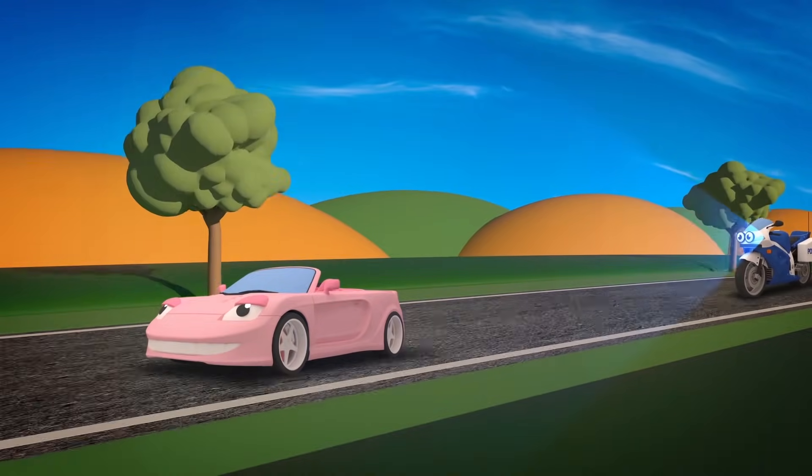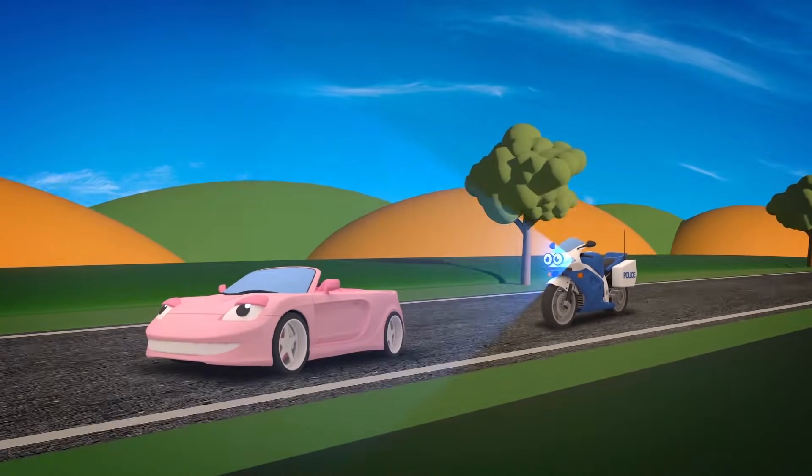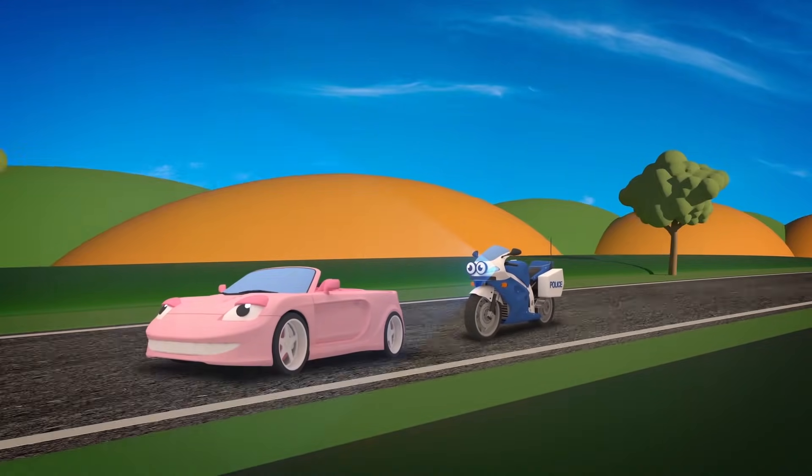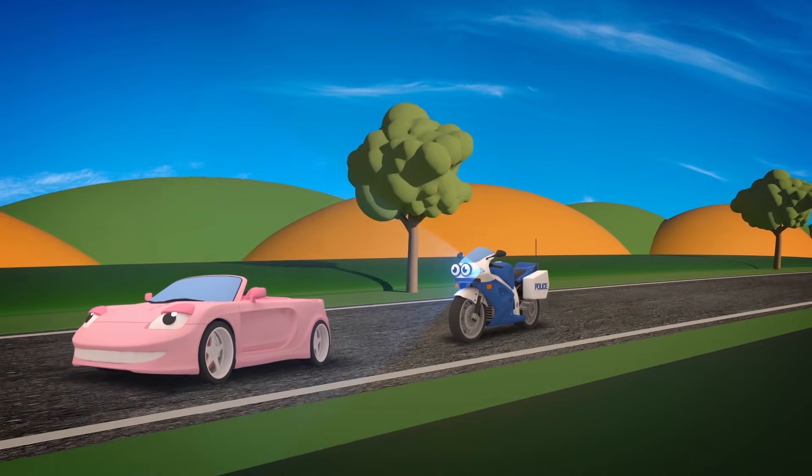Uh oh Sophie, now you've done it! Millie the motorbike is here to tell you to slow down! Find out what happens to Sophie and Millie in the next episode!